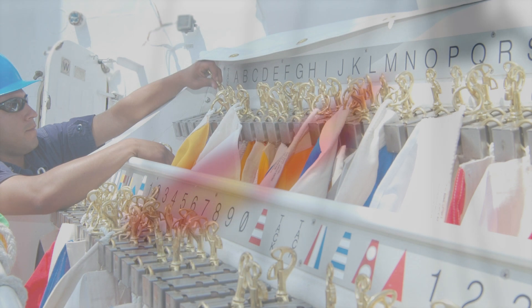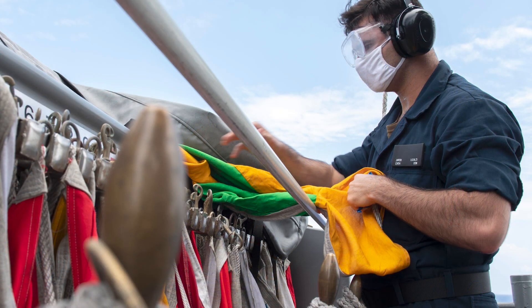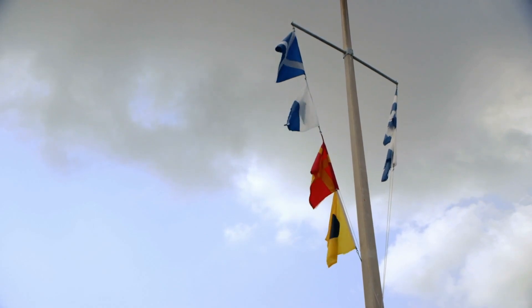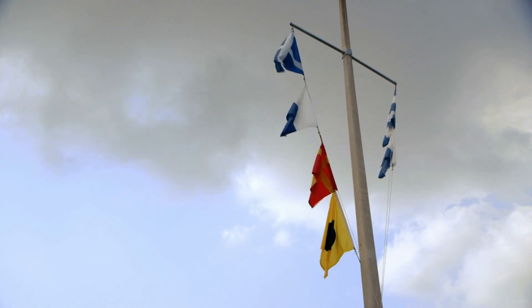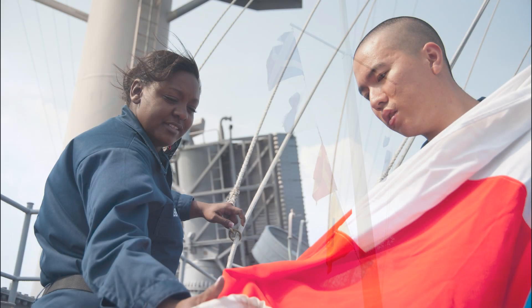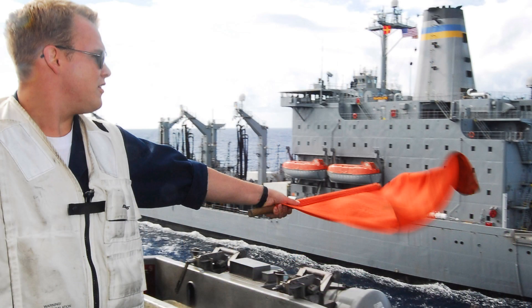What method of coordination is used? Employing flags. The 26 alphabet-related international code flags — Alpha, Bravo, Charlie, Delta, and others — each have a distinct meaning and can be used individually or in combination. Even if radio communication is permitted, flag hoist signals alone can be used to carry out a full replenishment. The conning officer must be aware and understand the flag signals used during these silent replenishment procedures, which are very frequently used by ships.